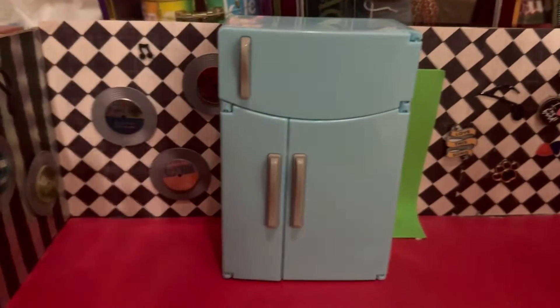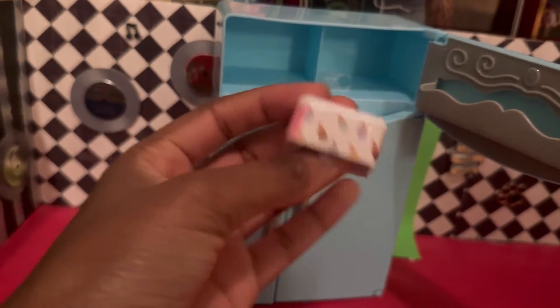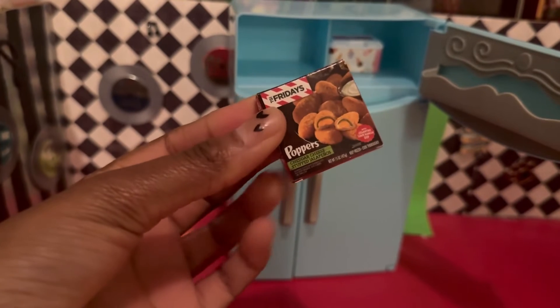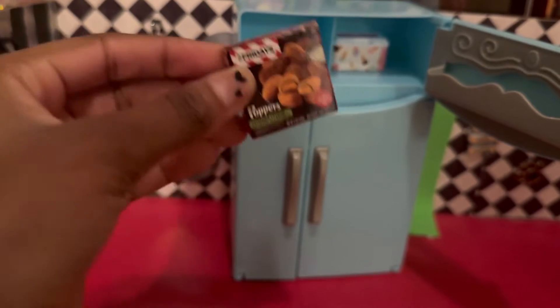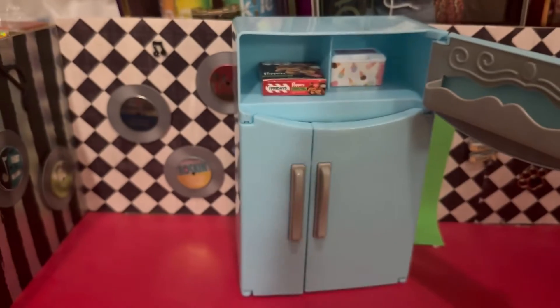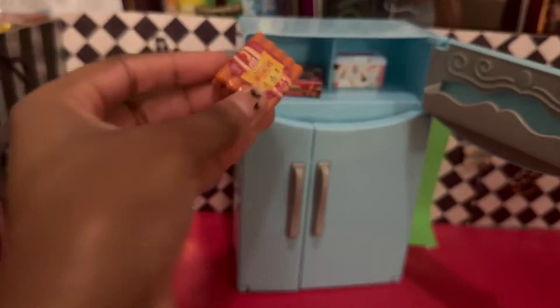We're going to open it — open the freezer. What's that? Oh my gosh, it's ice cream in the freezer! But wait, we also have cheddar cheese stuffed cheddar poppers — jalapeño. There we go.